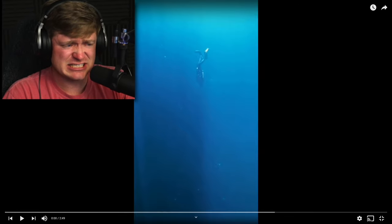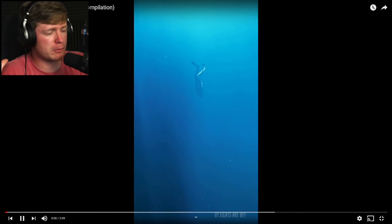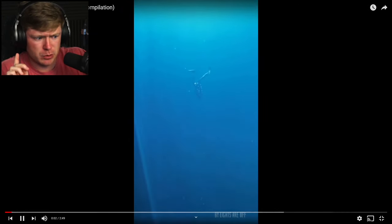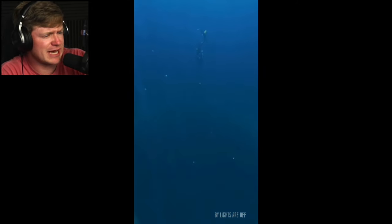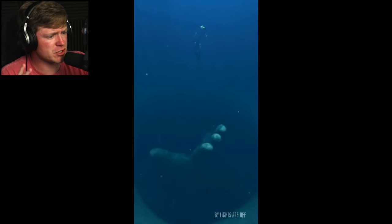Other than that, I don't think I can stall any longer. It is time to get to some scary CGI monsters. Let's jump right into it. Now, we are in the ocean. I don't like the ocean already. It is scary, but we just got a diver here. It looks like he's having a good time.